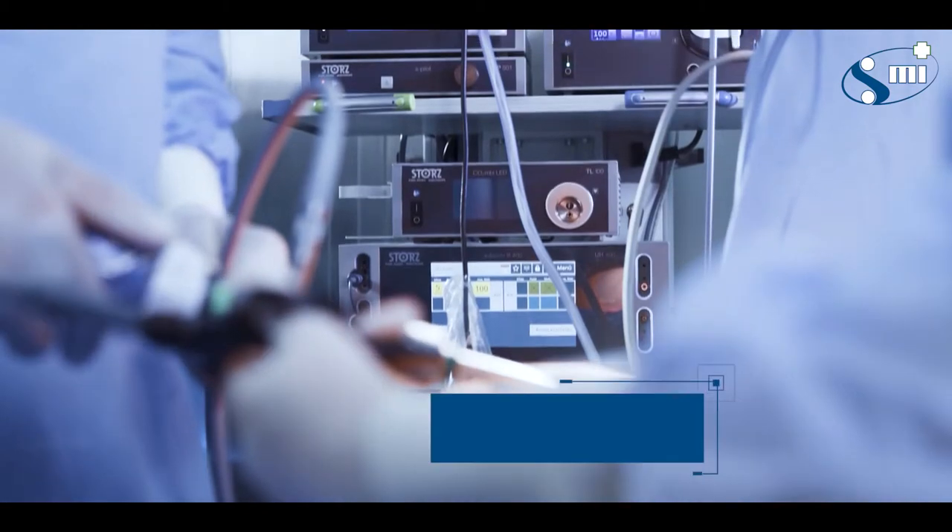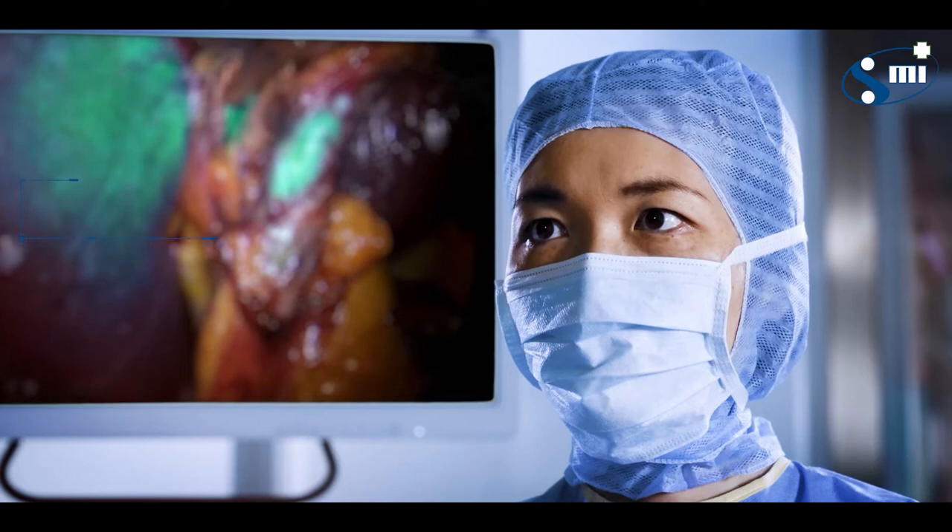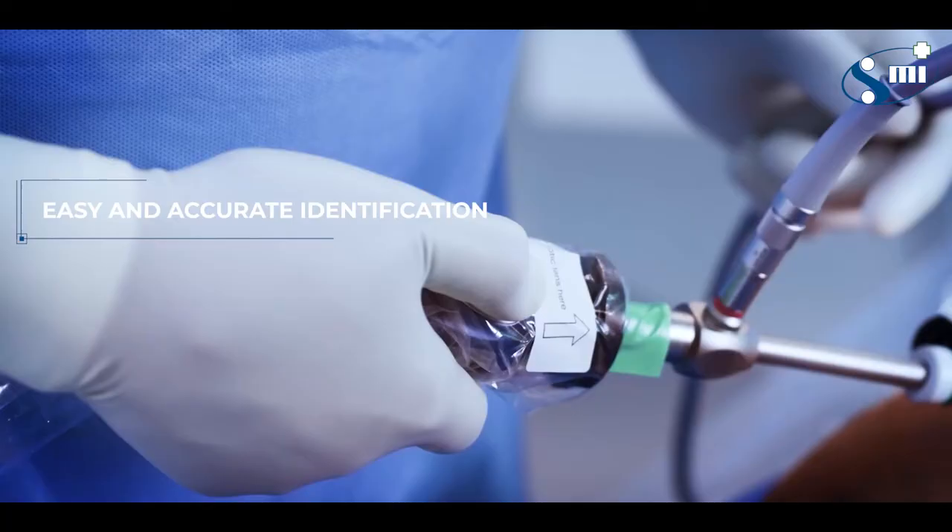An accurate imaging system is vital during minimally invasive surgeries. Enhance your surgical operations with the Image 1S Rubina. Rubina grants you easy and accurate identification of the biliary tract anatomy to avoid injuries.